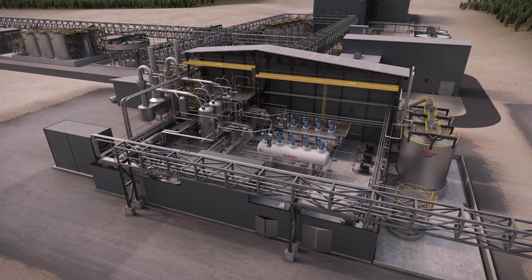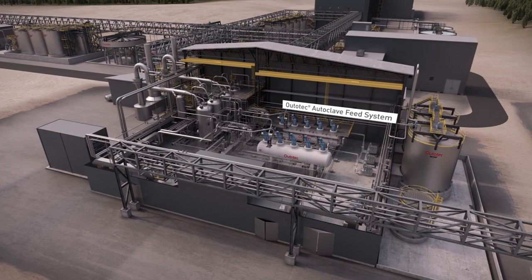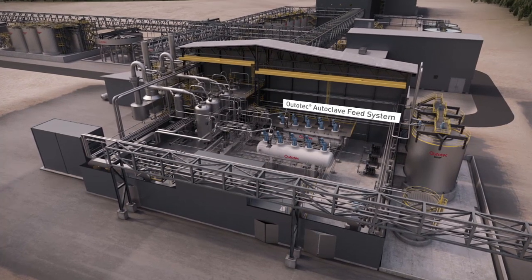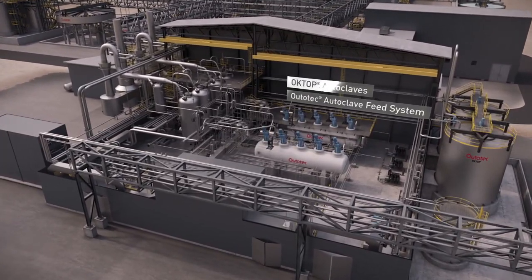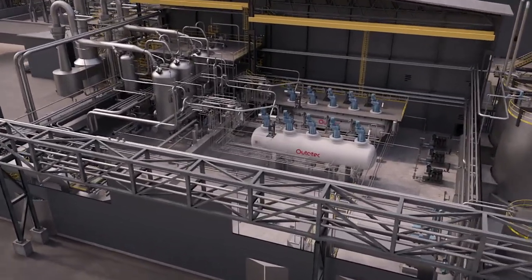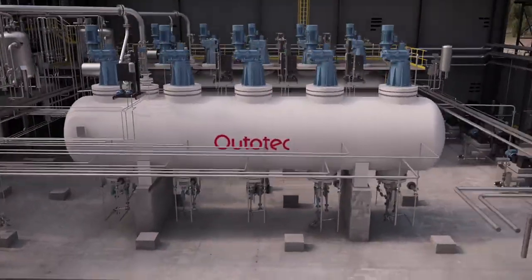Outotec Octop Autoclave is the heart of the pressure oxidation circuit. Outotec delivers the autoclave train as a complete functional unit. Process slurry is fed to the autoclaves by positive displacement pumps.